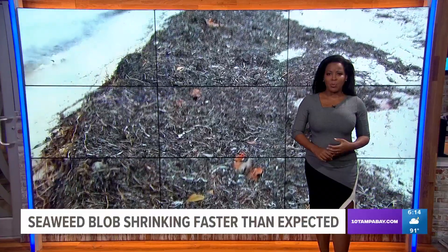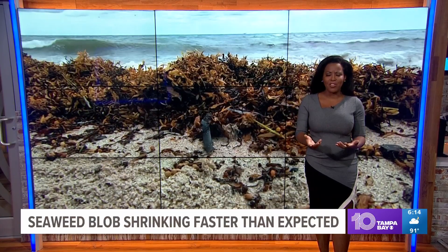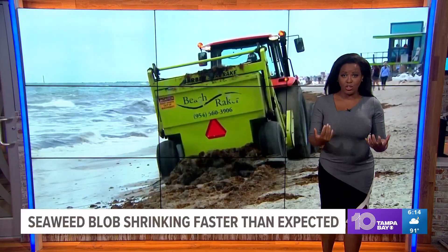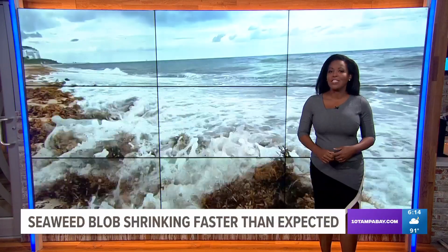An update now on the smelly mess that's been going on at Florida's East Coast beaches for more than two months now. Researchers have found the massive blob of seaweed that's been washing ashore has suddenly shrunk, and it's done so much faster than expected.